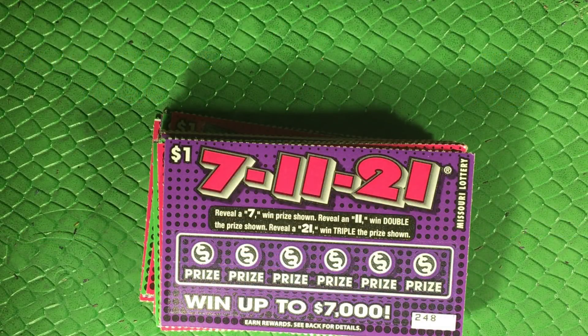Hello everybody, welcome to another scratching video here on the channel. Captain Cardsworth back with some of these 7-11-21 tickets from the Missouri Lottery. I've got 20 of these guys.